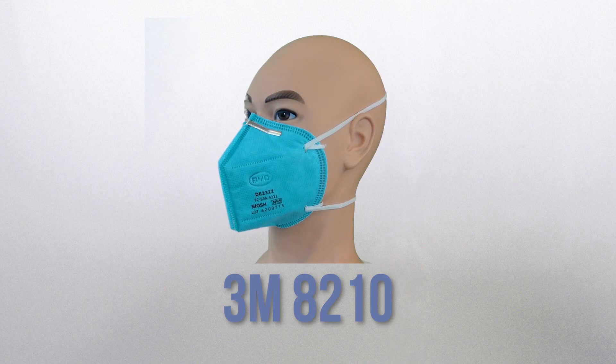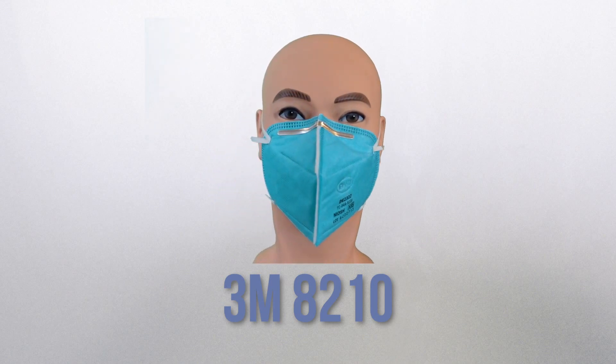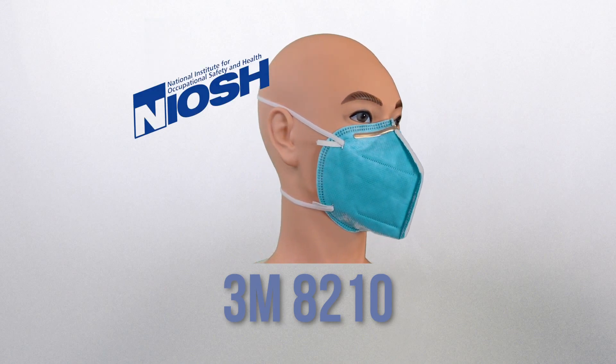Lastly, we have the BYD N95. It's the only mask on this list that isn't made in the US, but it is certified by NIOSH as an N95. It's a four-layer mask and is glue free. Although it's not approved by the FDA for healthcare use, it is CE certified and meets EEA standards for use in hospitals in the European Union.